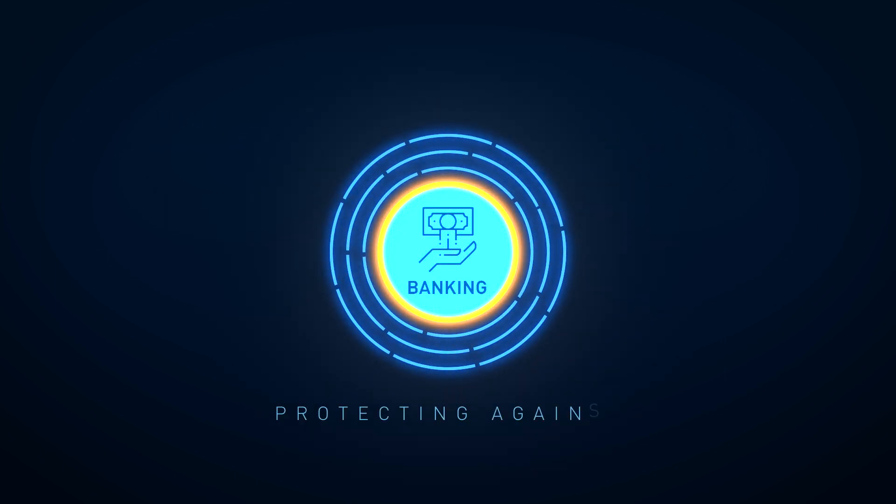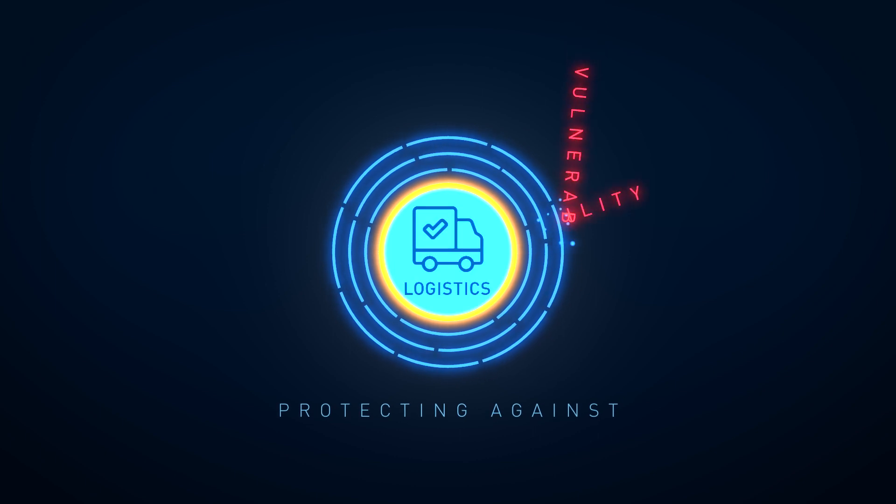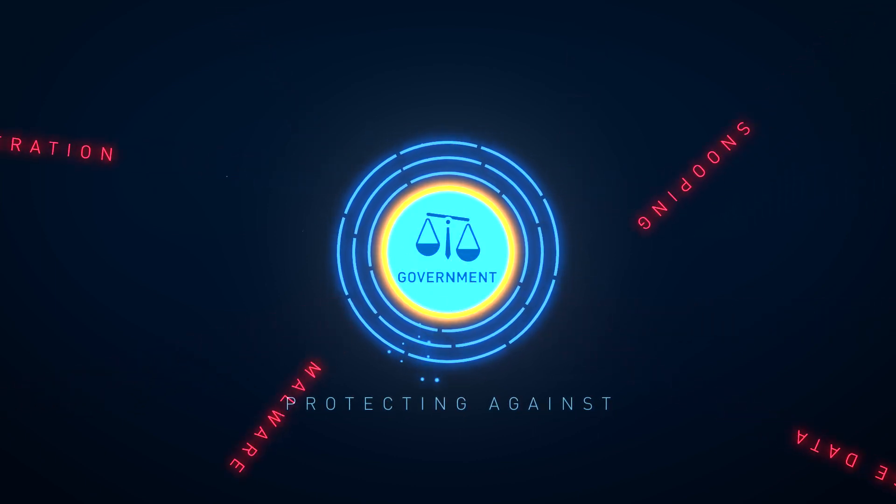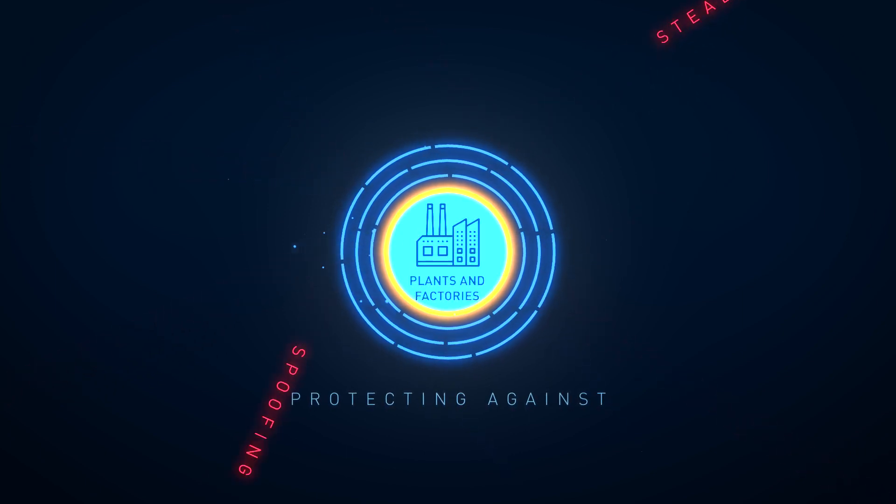Protecting against vulnerabilities, ransomware, malware, snooping such as stealing passwords and data alteration, and spoofing such as creating false data.